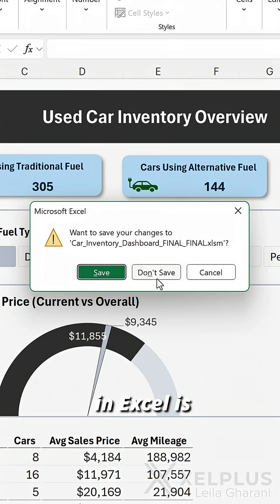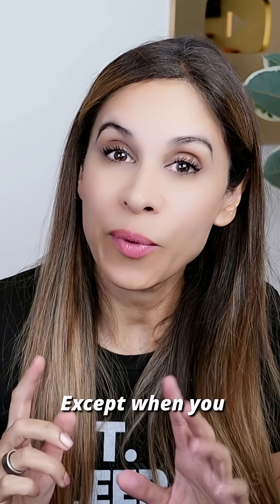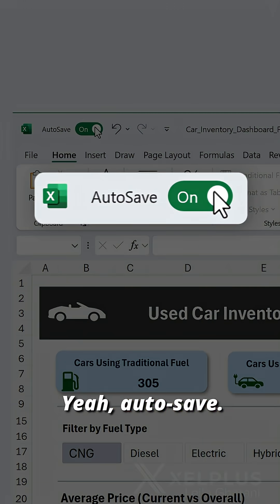The worst feeling in Excel is forgetting to save. Except when you have autosave.